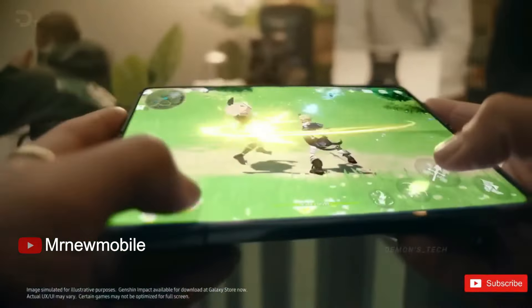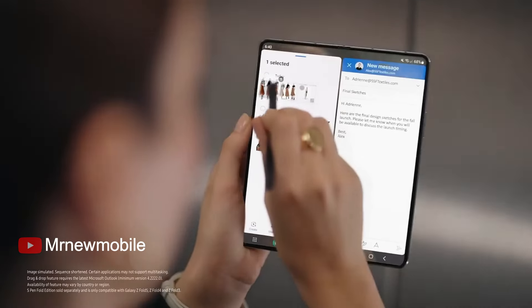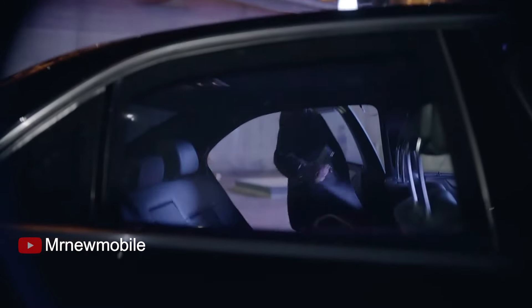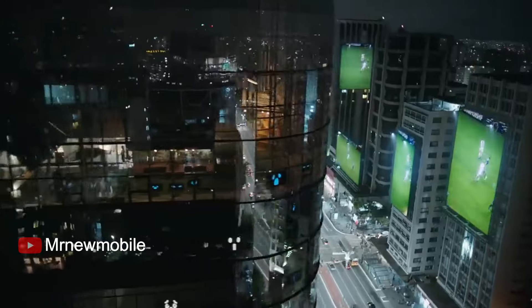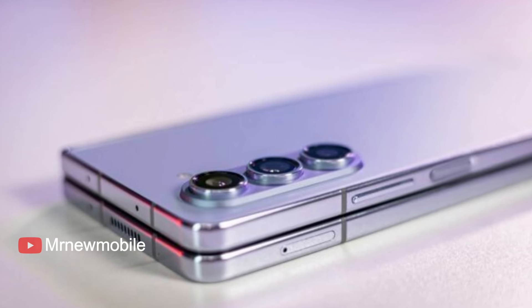The expected Galaxy Z Fold 6 could bolster Samsung's image as a smartphone rival to Apple and its iPhones, and Google and its Pixels. Popular among techies, folding phones are often pitched as the next evolution in smartphone design, beyond the flat slab phones we're used to today.